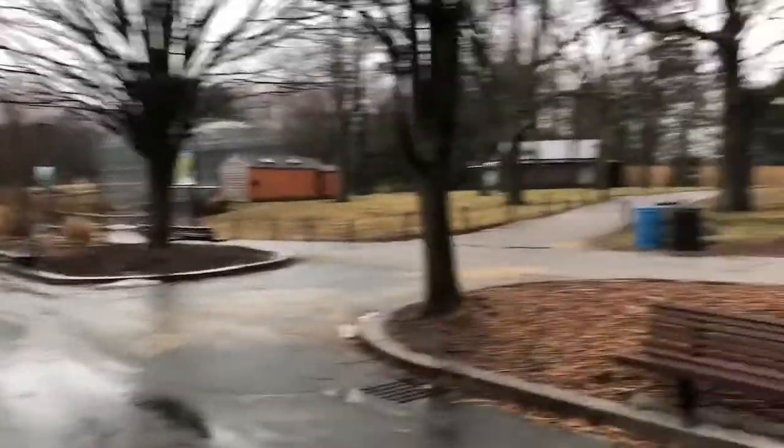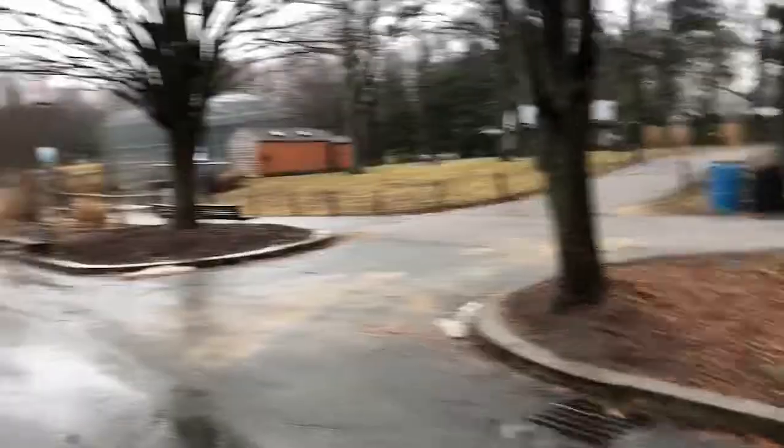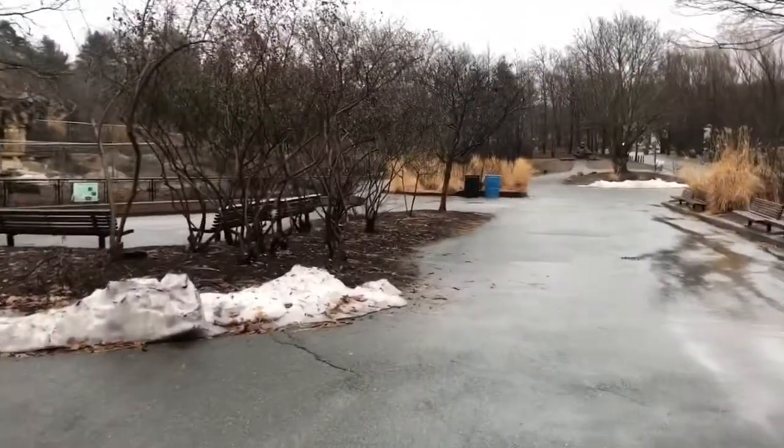We've arrived! It's the entrance to the zoo! This zoo is just empty — it's a ghost town. Probably because it's cold. It's wintertime and it's raining, so people aren't here. Which means they're missing out.